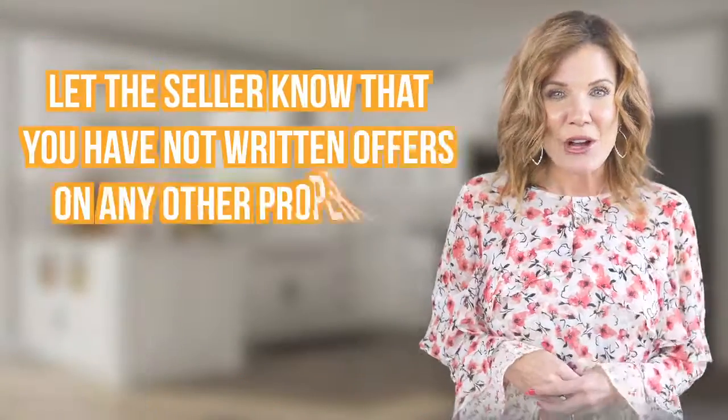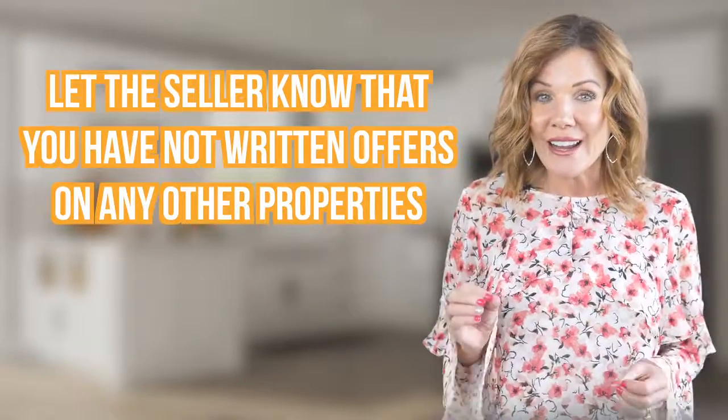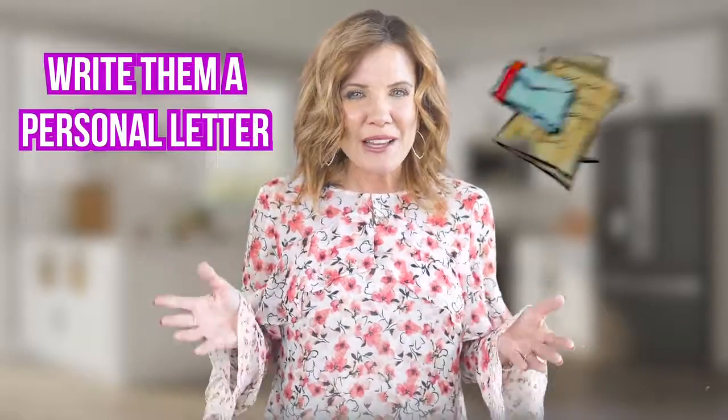This is a great way of helping your offer get accepted. Number three, let the seller know that you have not written offers on any other properties, that you've verified the taxes and taken them into consideration in your payment. Let them know that you're going to be as reasonable as possible in regard to repairs and requests once you go into escrow. Write them a personal letter identifying specific things in the home that you love and include a family picture of yourselves. Believe it or not, all this helps, especially if the seller has an emotional attachment to the home.